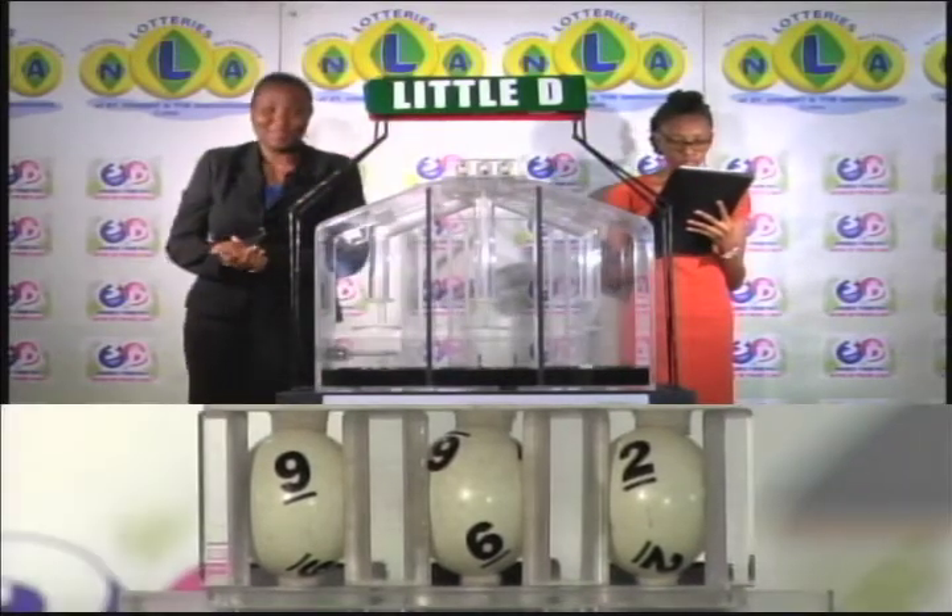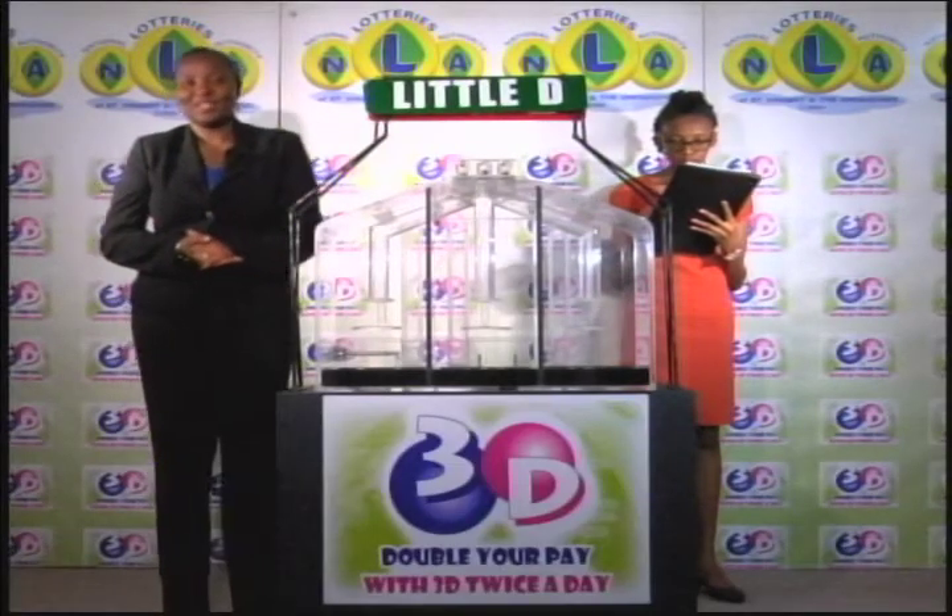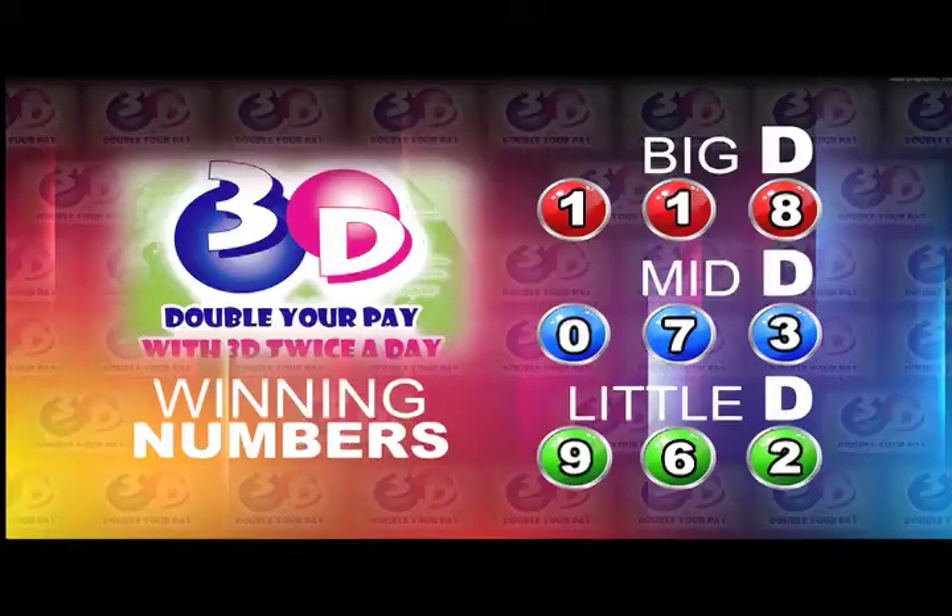As a recap of the winning numbers for this afternoon, the 24th of May 2017: Big D is 1-1-8. Mid D is 0-7-3. And 9-6-2 is the Little D winning number.